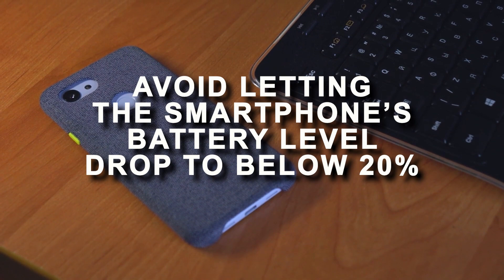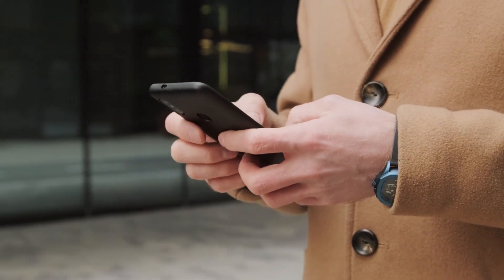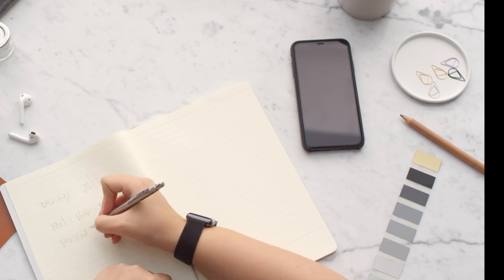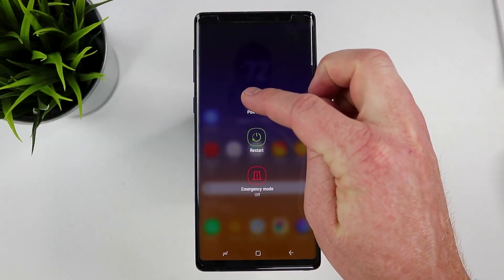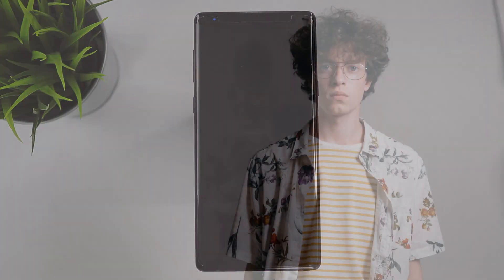Number 5: Avoid letting the smartphone's battery level drop to below 20%. Allowing your smartphone's battery level to drop below 20% before charging it again won't severely damage your device, but it will stress the system and shorten the battery's life. By avoiding this, you can extend the life of your smartphone's battery. If the smartphone's battery level is nearing 0%, manually turn off the smartphone before the battery is completely depleted. Never let it get fully drained down to 0%, as it is considered the most stressful condition for the battery.